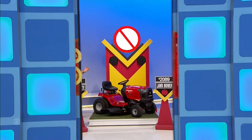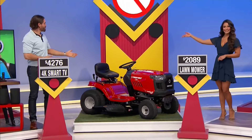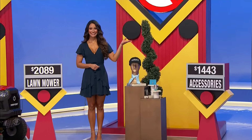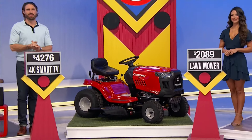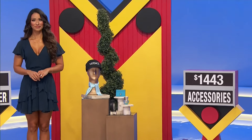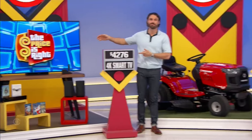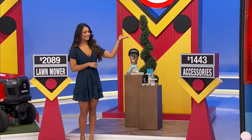Great birthday presents — it's a new TV and designer accessories. This riding lawn tractor features eight-position deck height adjustment. Also included: a baseball cap, a leather belt, and a 30-milliliter bottle of perfume. Back to you, Alexandra. The lawnmower is priced at $2,089, and the Versace accessories at $1,443.